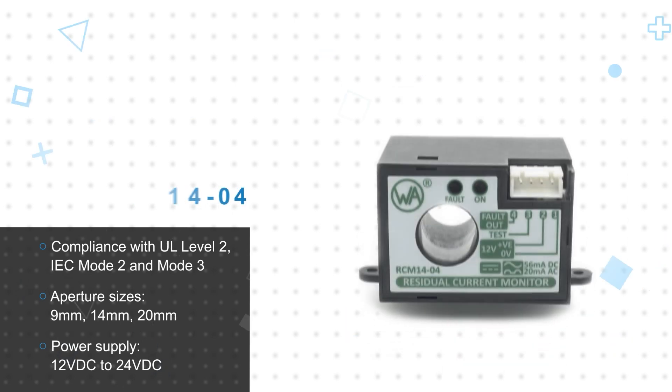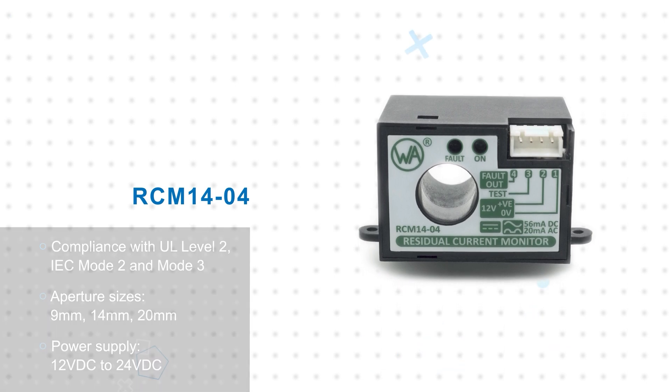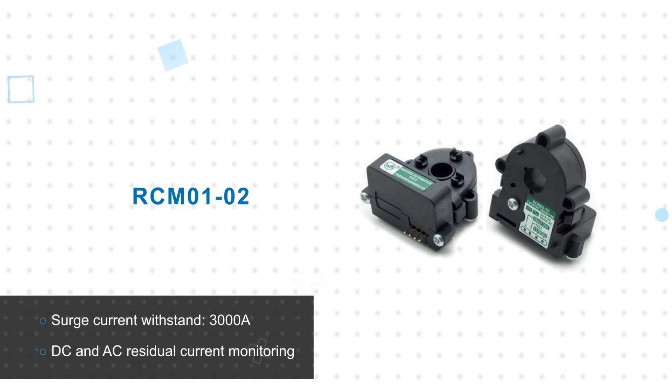The monitors are offered with 9, 14, and 19 mm cable apertures. They operate from a 12 to 24 volt supply and provide a fault output to a controller if a residual current is detected.